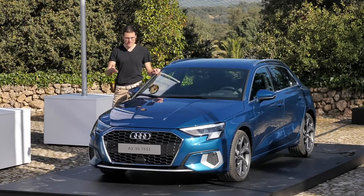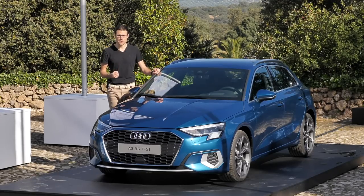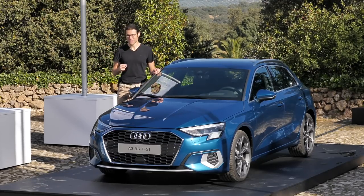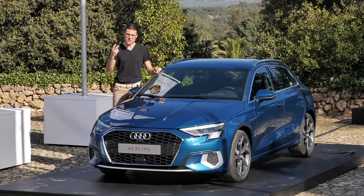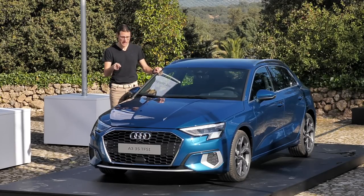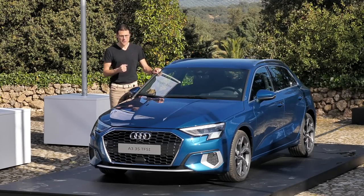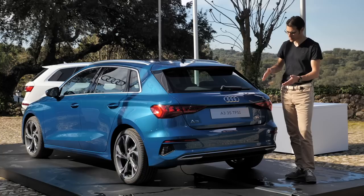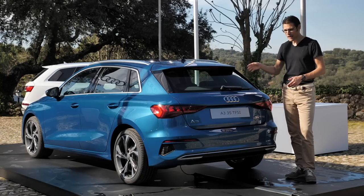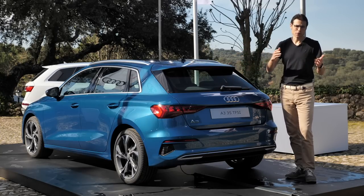Here's some color variation — this is Atoll Blue, supposed to remind you of a South Sea island. It's a very beautiful, strong, bright blue color, what we call Thomas Blue here at Autofuel. They actually have two Thomas Blue colors in the new color lineup. This Atoll Blue is exclusive to the A3 — no other Audi model has it so far. Probably other models will get it later.